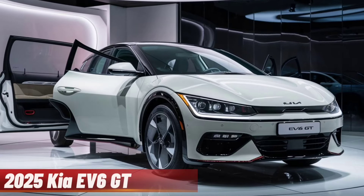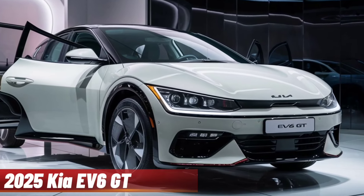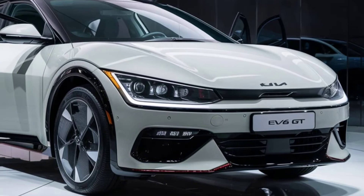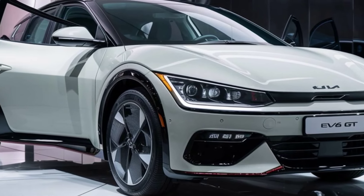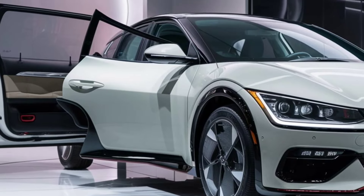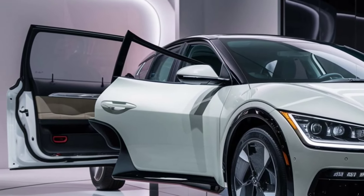Welcome back to our channel. Today we've got something special — the 2025 Kia EV6 GT, a car that's not just about going green, but also about performance, style, and technology. Let's jump right in.